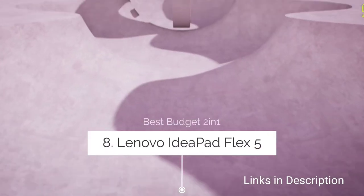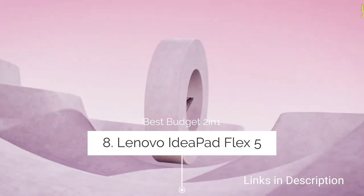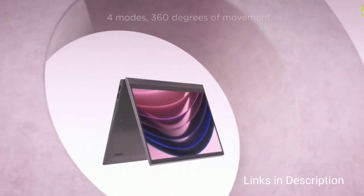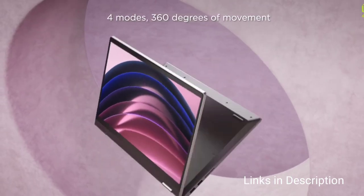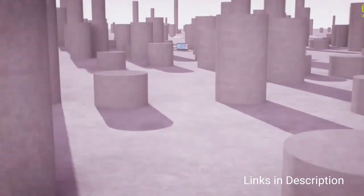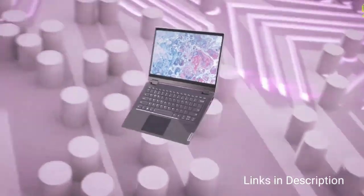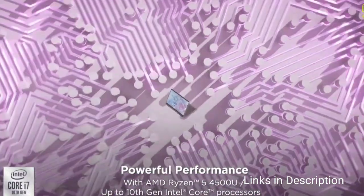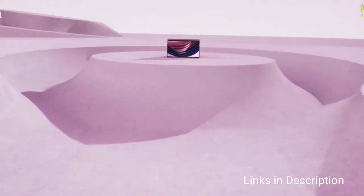Number three: Lenovo IdeaPad Flex 5i — the best Windows 2-in-1 laptop under budget price. If you want a 2-in-1 laptop without breaking the bank, Lenovo's IdeaPad range is a good place to look. The Flex 5i doesn't have the best trackpad or display, but offers good build quality, those iconic 360-degree hinges for various modes, solid battery life, a nice keyboard, and even Wi-Fi 6.